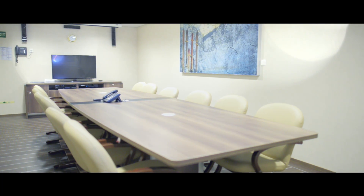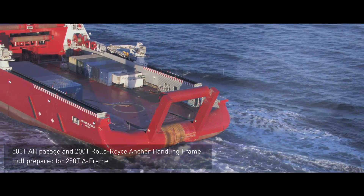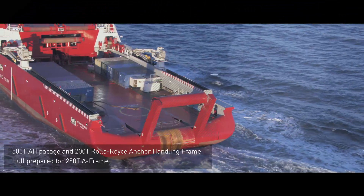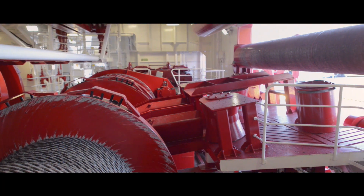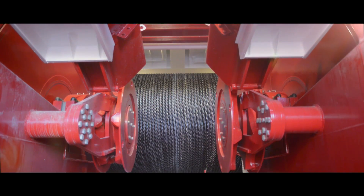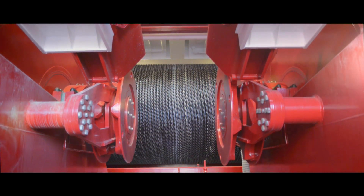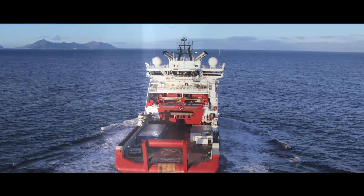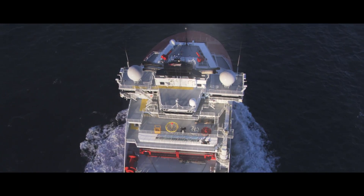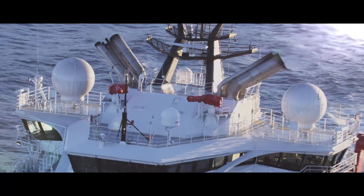Scandi Iceman has a large rig chain capacity and is fitted with an anchor recovery frame for safe handling of large anchors and torpedoes. The frame has a maximum wire tension of 200 tons. Scandi Iceman is also prepared for a 250-ton A-frame, and one of the anchor handling winches is classified according to DNV lifting appliances.